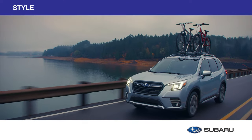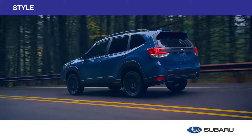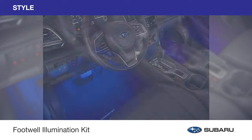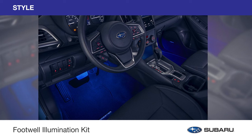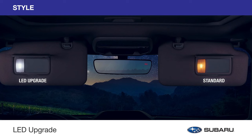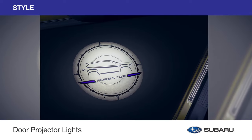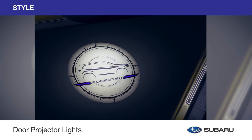Your Subaru Forester is more than meets the eye. Enhance its appearance with genuine Subaru style accessories and make it uniquely yours. Illuminate the dark corners of the front floor area with a gentle blue glow with the Footwell Illumination Kit. To enhance the illumination of the standard visor lights, the LED upgrade provides a more flattering bright white interior lighting. And the door projector lights add to the styling of your Forester by projecting a silhouette of the Forester vehicle onto the ground when the front doors are open.